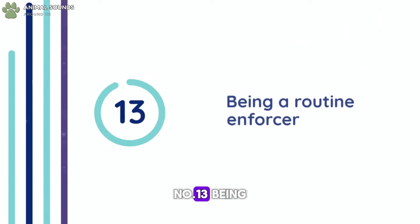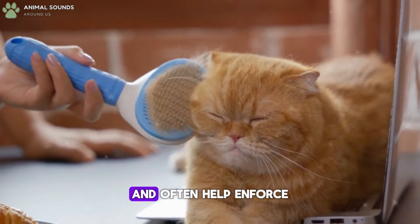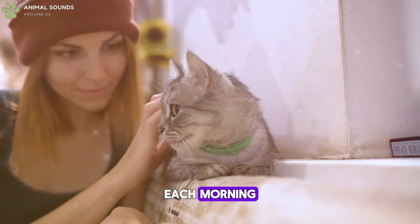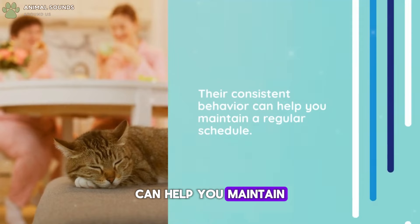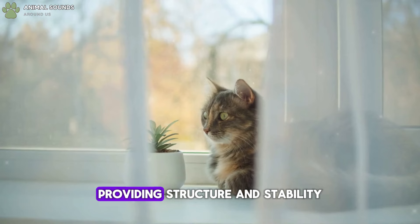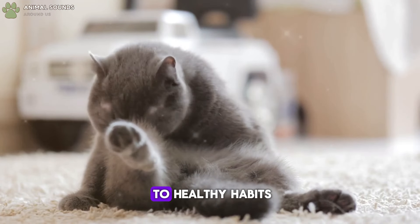Number 13: Being a Routine Enforcer. Cats thrive on routine and often help enforce it in your daily life. Whether it's waking you up at the same time each morning or reminding you when it's time to feed them, their consistent behavior can help you maintain a regular schedule. This routine can be beneficial for your overall health, providing structure and stability to your day, and ensuring you stick to healthy habits.